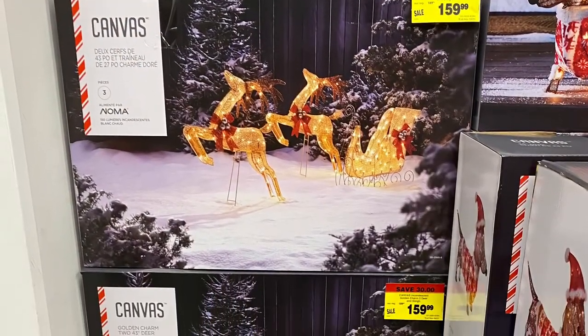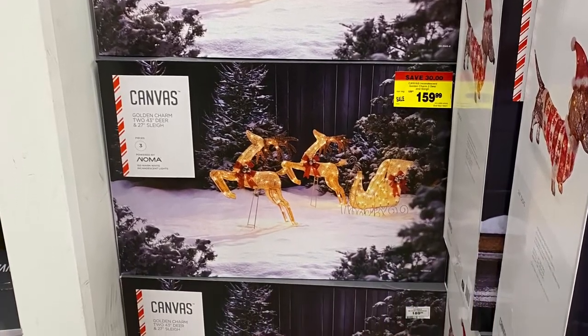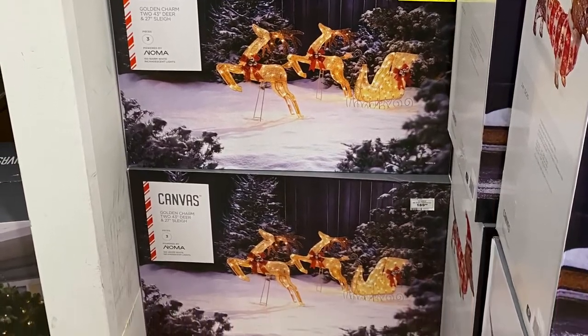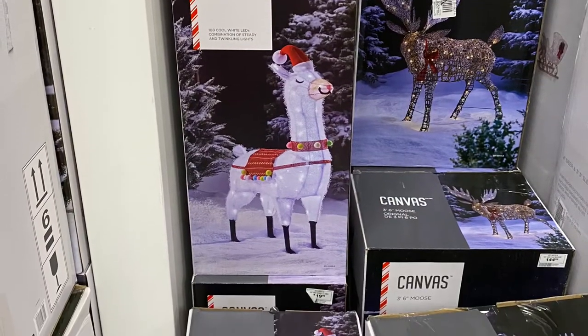And the reindeer were on sale — you saved $30. They were $160 — you got two reindeer and the sleigh. And the llama was on sale for $100. Really cute.